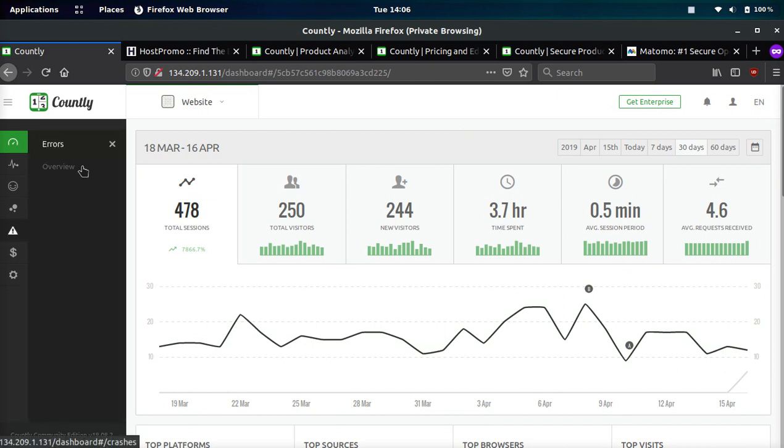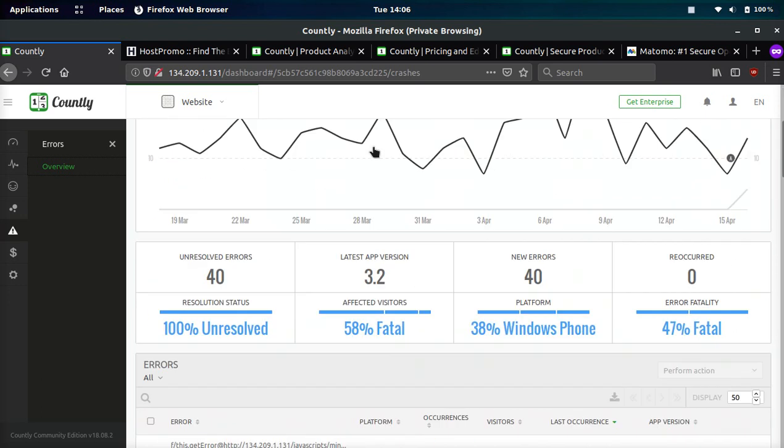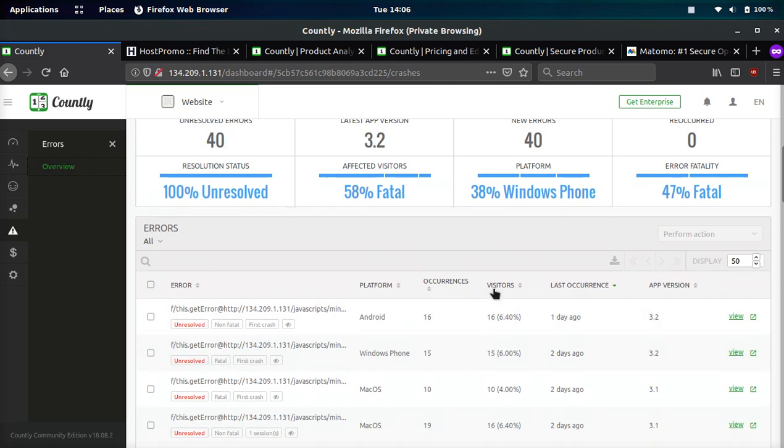There are a few cool things about Countly though. One of them is error tracking. Within one line of code you can be tracking all these different errors, and you can see what devices they're happening on the most and how many percentage of visitors are affected.